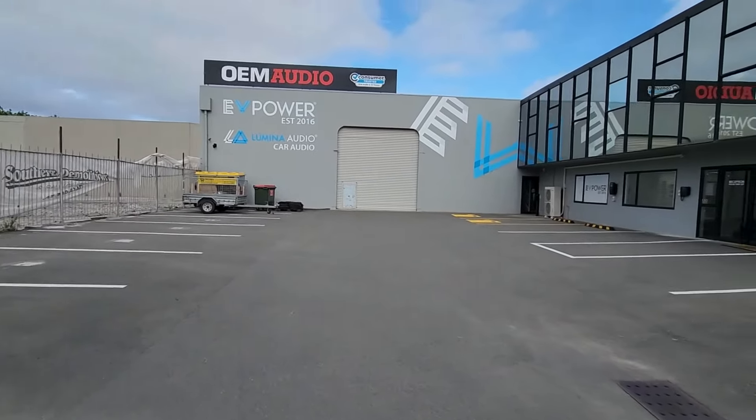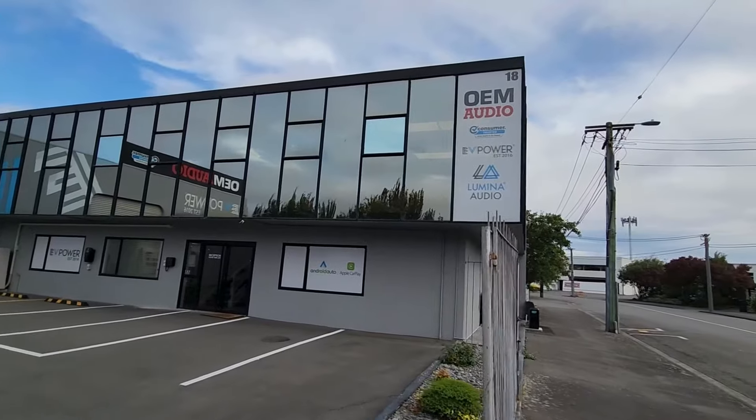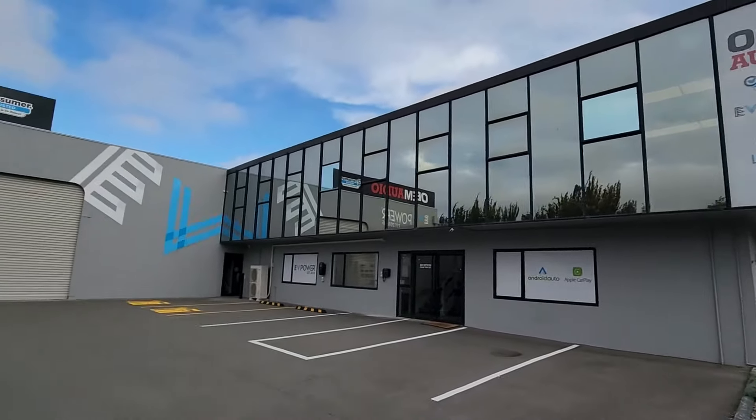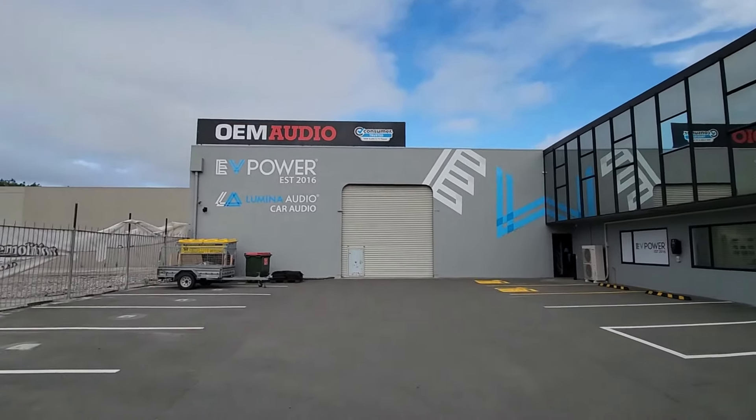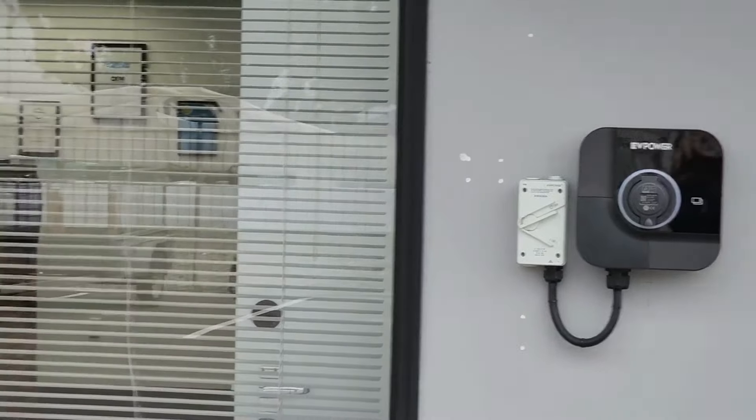Hi, Paul Icona here from OEM Audio. Today I wanted to show you around our new premises at 18 Iverson Terrace in Waltham, Christchurch. We moved into our building last September — I have a few more grey hairs — but anyway, moving on.